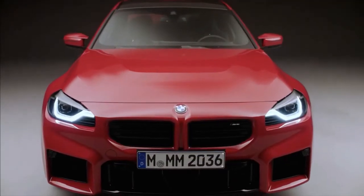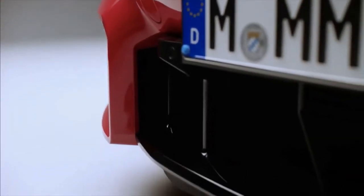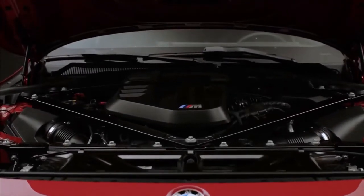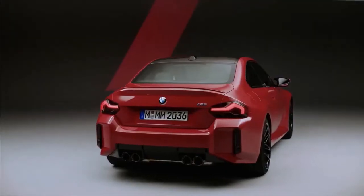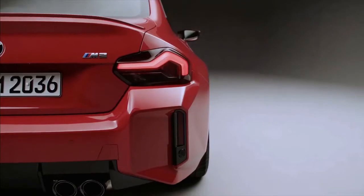The M2 features BMW's twin kidney grille, which sits above a three-section front apron. These openings provide cooling capabilities for various powertrain components and the brakes. The rear features a bold bumper and a boulder diffuser that houses the car's quad tailpipes.